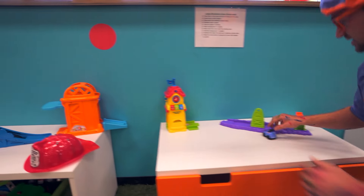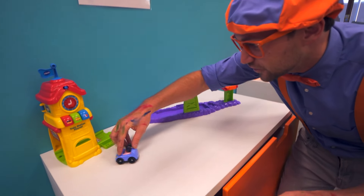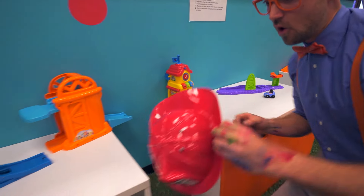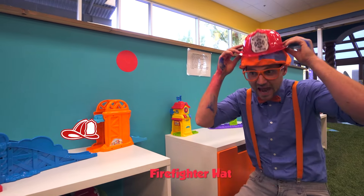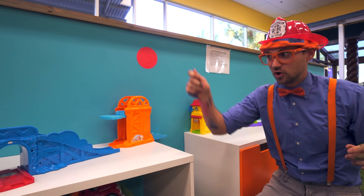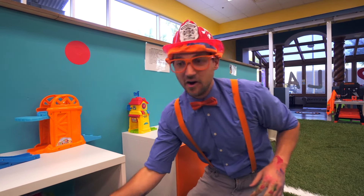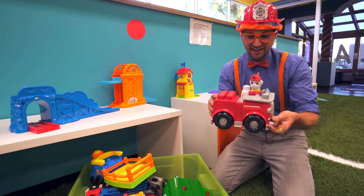What's this? It's a car! And what is this? It's a firefighter hat! Pretty cool! We were painting earlier and acting like artists. I love being an artist, and I also love acting like I'm a firefighter!